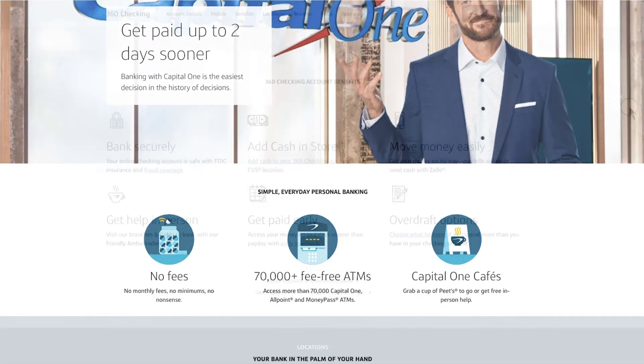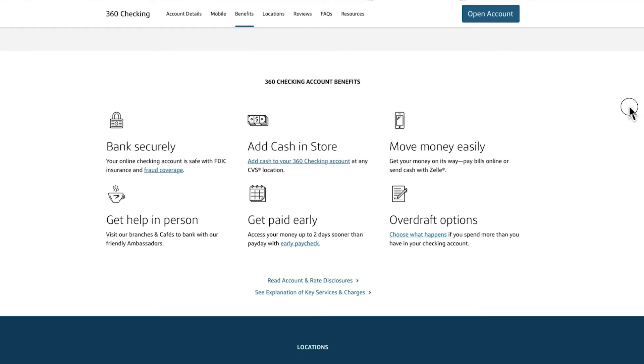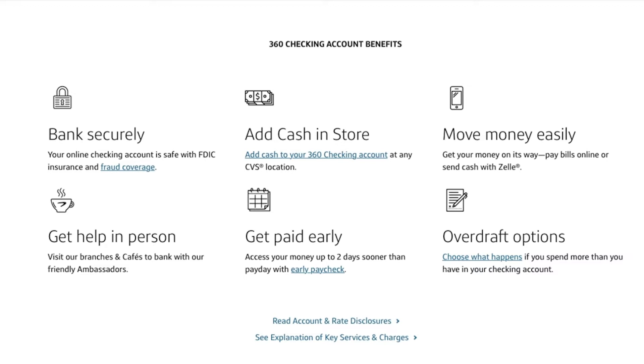Their 360 checking has no fees, no monthly maintenance fee, zero minimum opening deposit, no monthly minimums, no foreign transaction fees, and a 0.10% APY. You can add cash at any participating CVS location, transfer money easily with Zelle, and you can get your paycheck up to two days early with their direct deposit. They also give you overdraft options and you can use 39,000-plus Allpoint ATMs for free. You get a free debit card and they have physical locations and Capital One cafes.